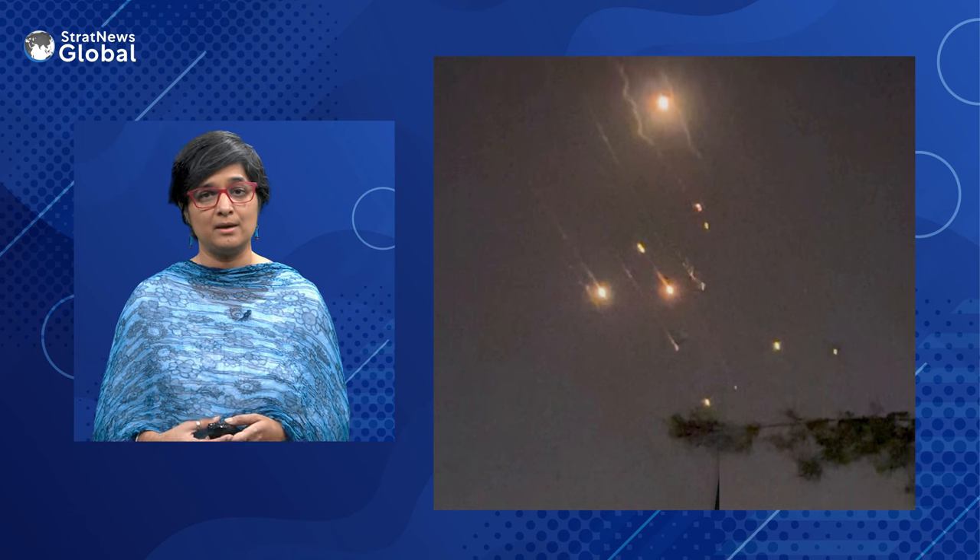The Iron Dome, which became operational in 2011, consists of radar-guided missiles mounted on truck-towed units. The system quickly determines whether a rocket is on course to hit a populated area. If no threat is detected to an inhabited area, the rocket is ignored and allowed to land. It can intercept short-range threats like rockets, mortars, and drones mid-air. A naval version of the Iron Dome was deployed in 2017 and used more recently to take down a drone fired towards the coastal town of Eilat.